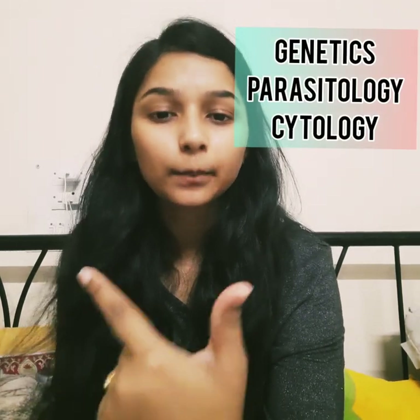Next, for biology — I am doing online classes from India. In biology, the three main topics are genetics, parasitology, and cytology. For biology, you can prefer a book named Aurora, though it is not the most critical resource.